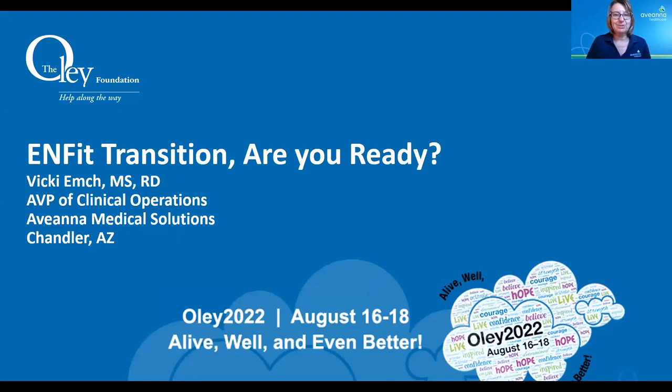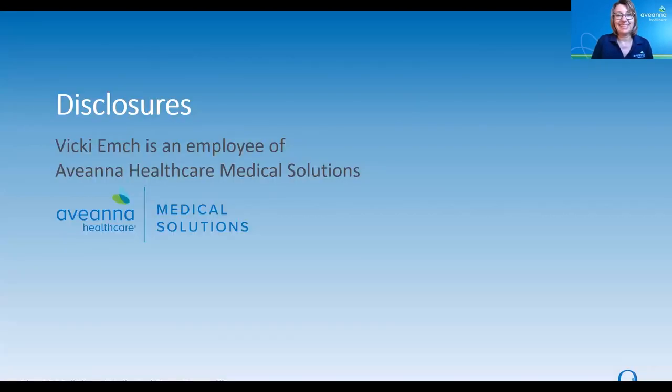Hello, my name is Vicki Emsch. I'm a registered dietitian and AVP of Clinical Operations for Aviana Medical Solutions. I want to thank the OLE Foundation for inviting me to spend some time with you today. I am an employee of Aviana Healthcare Medical Solutions, and I've been here for about eight years, but I've been working in home care for close to 17 or 18 years. Prior to that, I was a hospital-based dietitian and I worked in many different care settings.